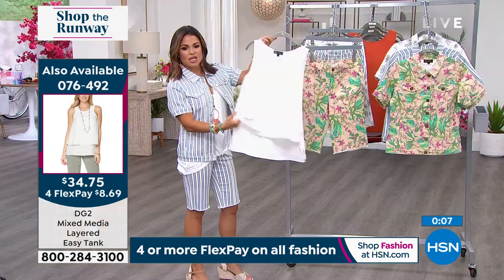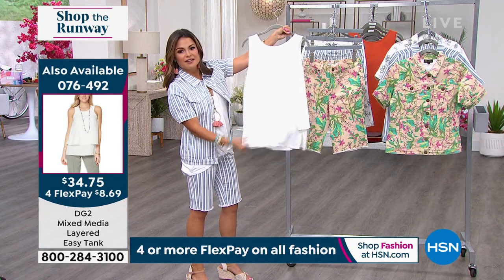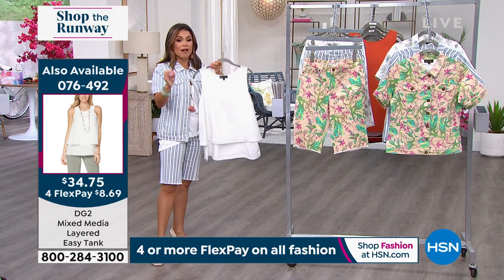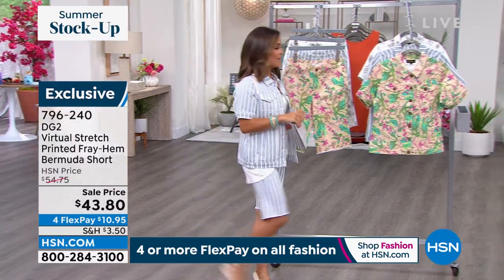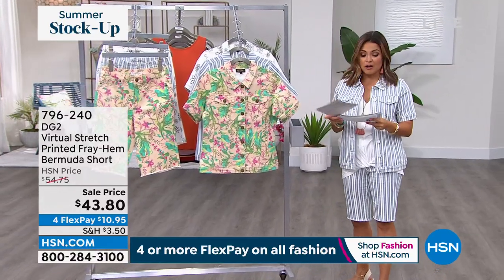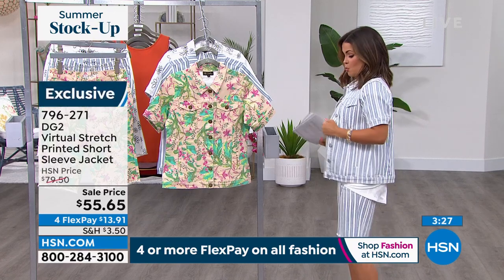On the side of your screen: the easy tanks. Eight dollars and 69 cents to get them home. Easy tanks are practically famous at this point. In the front it has a beautiful tiered georgette look — all built in — and on the back it's a stretch jersey knit: soft, cozy, easy to wear. So many colors to choose from.